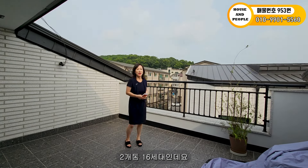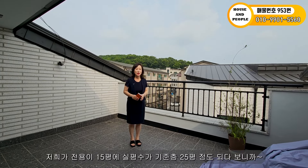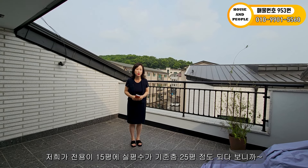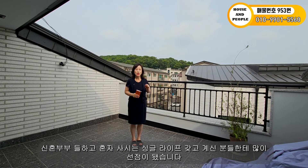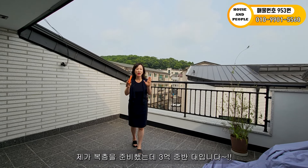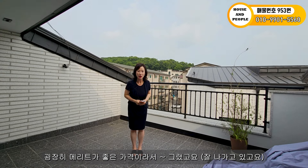두 개 동, 16세대인데요. 분양이 많이 됐고 특히 기준층이 많이 나갔어요. 전용 15평에 실평수 기준층 25평 정도 되다 보니까 신혼부부들하고 싱글라이프 사시는 분들한테 많이 선점됐습니다. 기준층 2억 후반대고요, 복층은 3억 중반대입니다. 굉장히 메리트가 좋은 가격이에요.